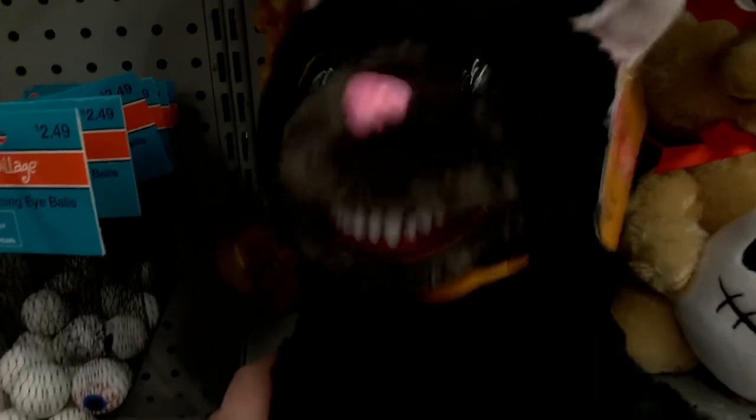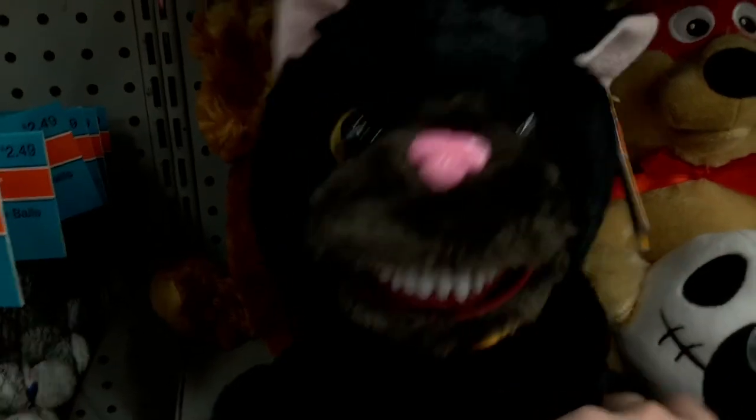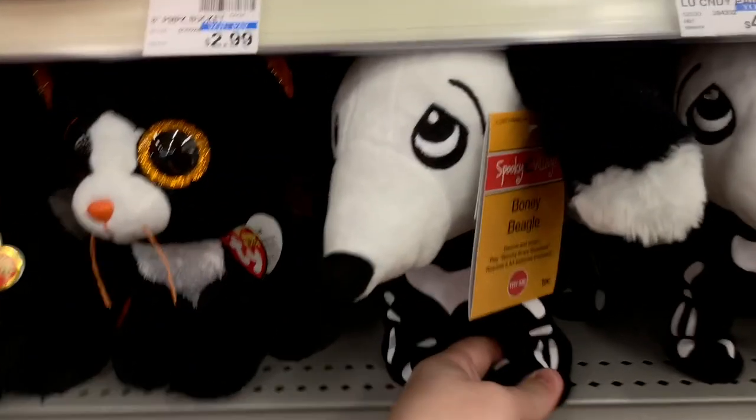Oh, this is cool — looks like it's got vicious teeth. We also have a little teddy bear; I assume it does the same thing. That's actually pretty cool. I like those. Here we have a little bony beagle.